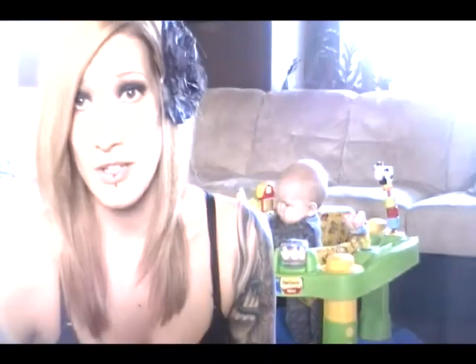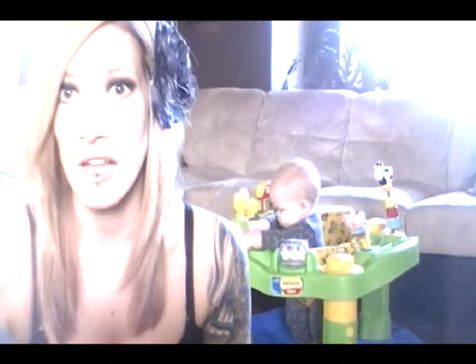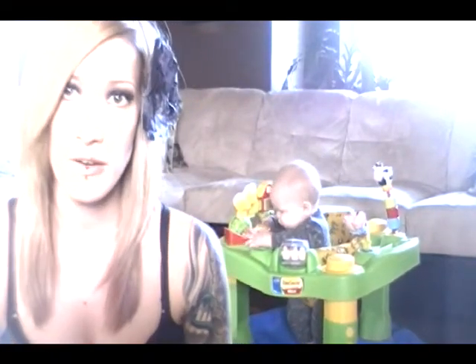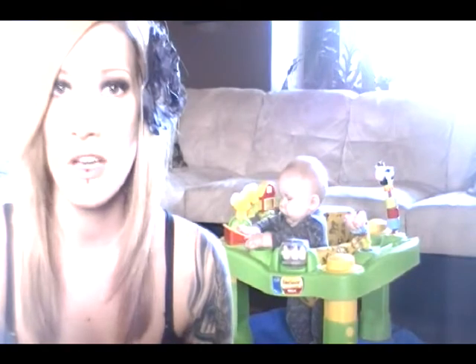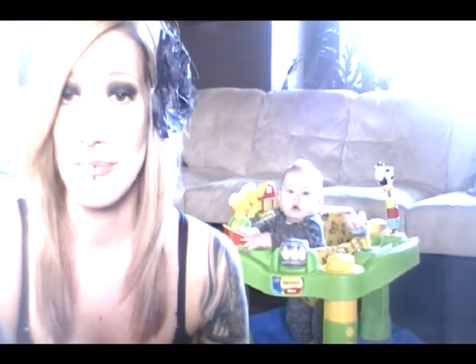He also likes to get into the cat's food, and I think that's really gross. He hasn't really eaten any yet, but I'm sure he won't like it, so I've got to find a new spot for that — maybe on the stairs or up on the counter or something. I don't want him eating cat food because that's just gross.